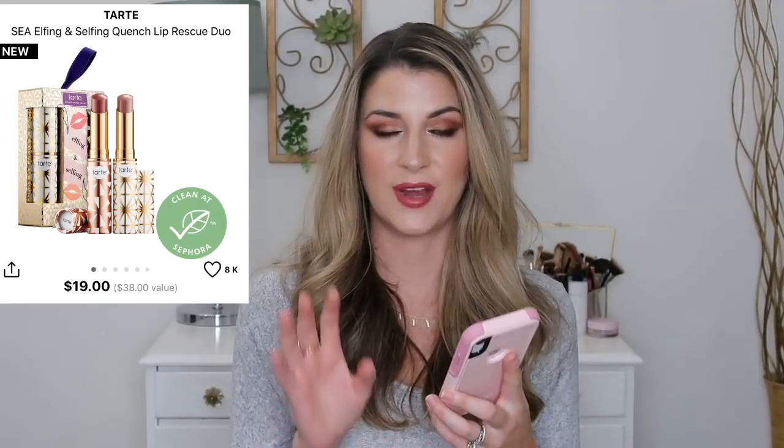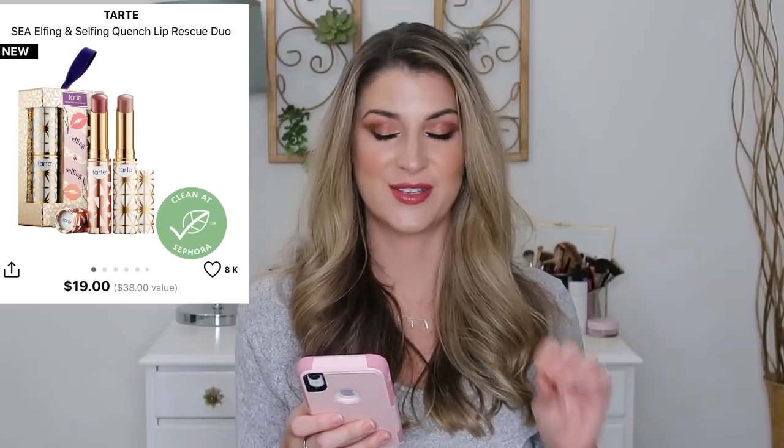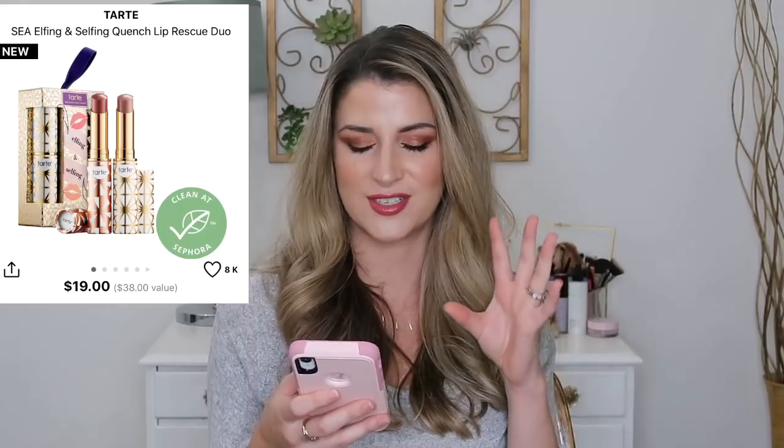The Tarte Lip Quench set is an awesome deal — it comes with the shade nude, which I have and am running out of, and another shade that looks like a great berry. This is a two-for-one deal: one lip quench is $19 and you're getting two for the price of $19. The packaging has a fun holiday theme with gold and white, which is different from the usual beach theme. You just can't beat that.